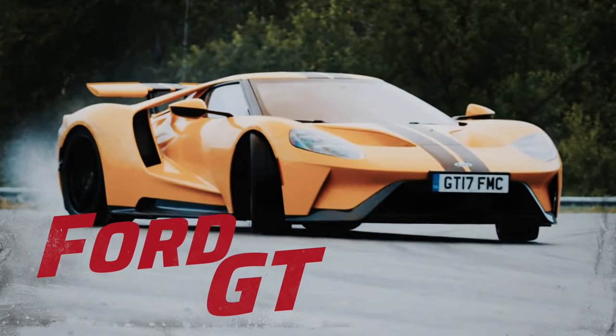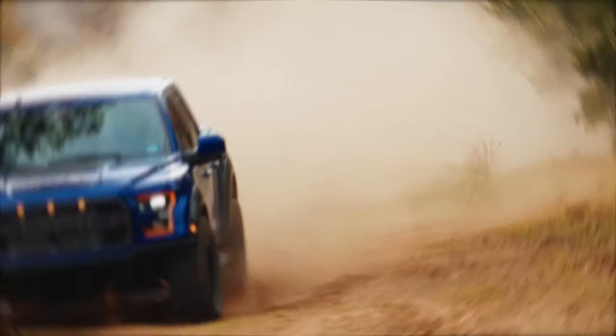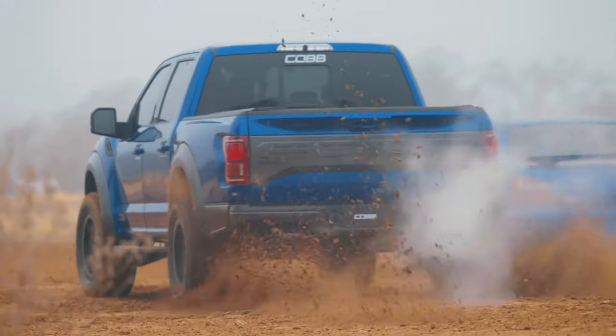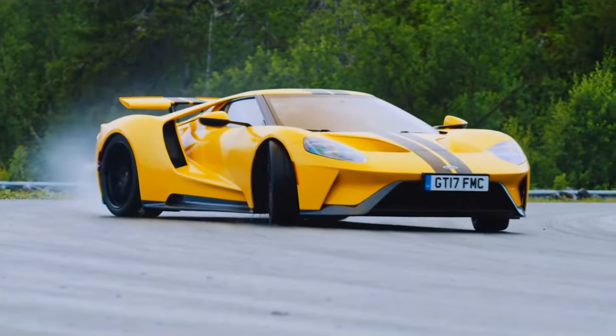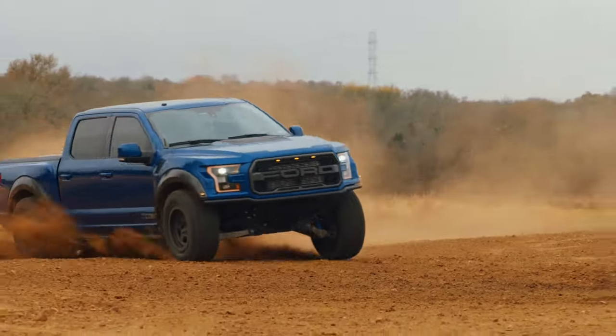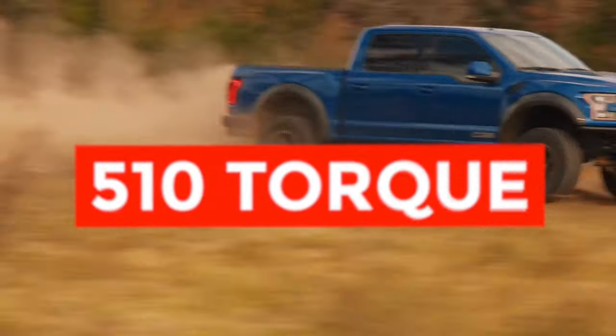The Ford GT. Fans of the new F-150 will be excited to know that the truck offered an all-new engine for the 2017 model year — the third generation Ford 3.5-liter EcoBoost V6. Some astute observers may have noticed that the Ford F-150 isn't the only vehicle that comes with this high output 3.5-liter EcoBoost V6, because you could also find this engine in the $1 million Ford GT supercar. On the truck, this engine produces 450 horsepower and 510 pound-feet of torque, while the Ford GT's version is just a little bit more powerful.